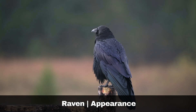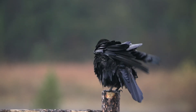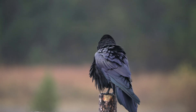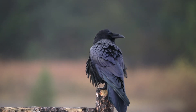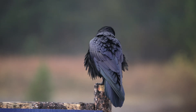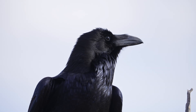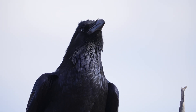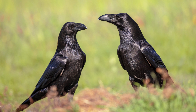Ravens, Corvus corax, are also known for their impressive black feathers, which, similar to the rook, exhibit a glossy metallic sheen. They are significantly larger and bulkier than crows and rooks. In fact, they are the largest of the corvids in the British Isles, similar in size to the common buzzard. A notable distinguishing characteristic of ravens is their powerful blunt beak and rather shaggy throat feathers. In the air, they can be recognised by their distinctive diamond or wedge-shaped tail. These birds are typically seen in pairs or small family groups, and it is common for males, females and juveniles to appear quite similar in appearance.